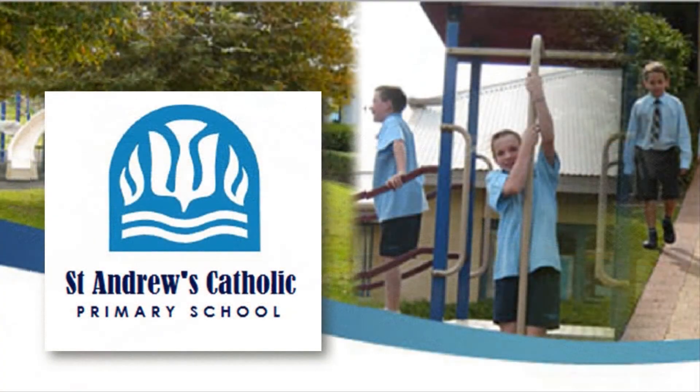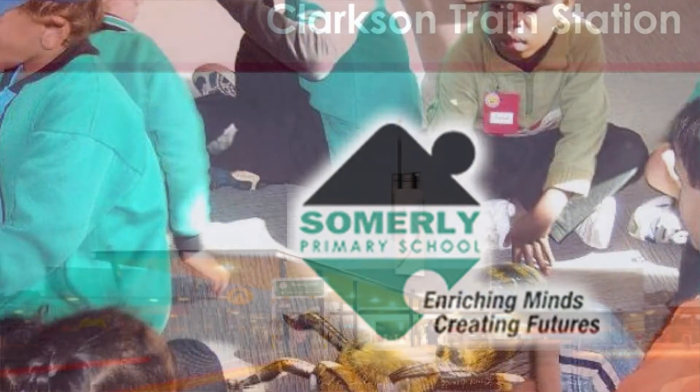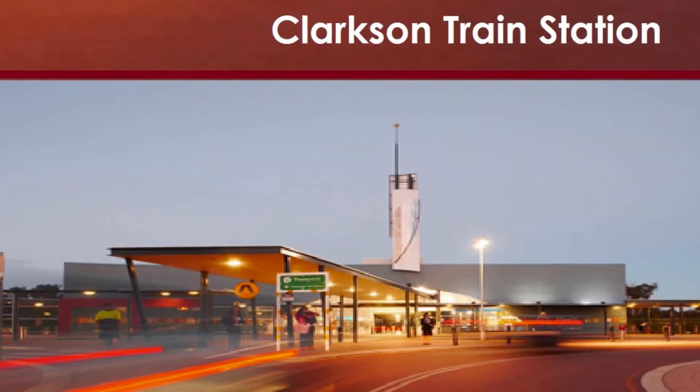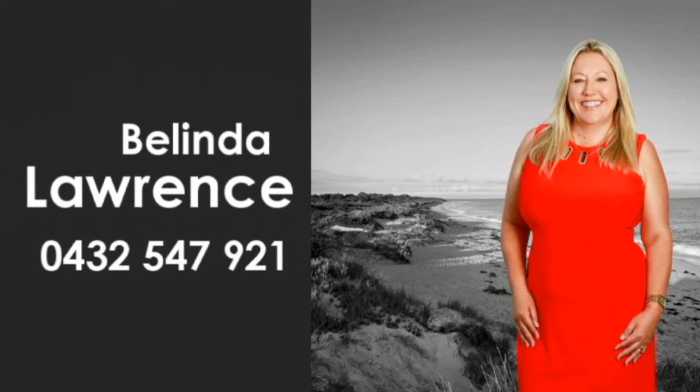Be minutes to St Andrews Primary and a short distance to other schooling, a picturesque local park, popular shopping, and Clarkson train station. Contact Belinda Lawrence and invest in your future today.